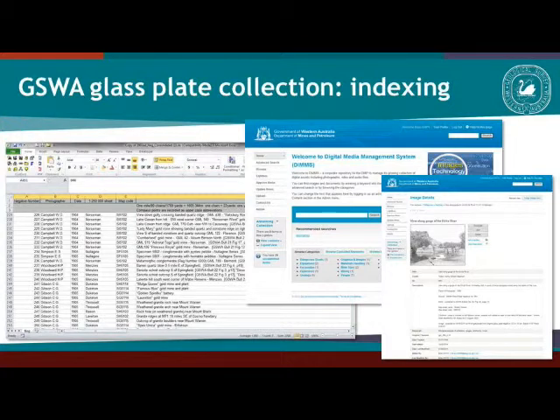From the original register we developed a simple Excel spreadsheet, which is just a translation of what's in the register. In addition, if we do any research on any of these photos, we note information about where the photo was used, in what publication, and any other information we can find. The ones that get scanned are also put into an internal database to make searches a lot easier.